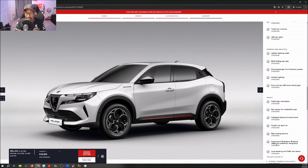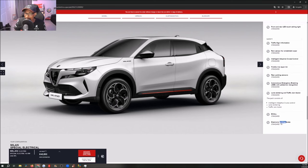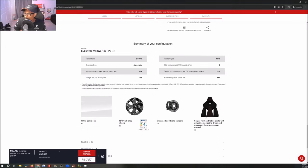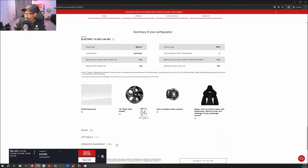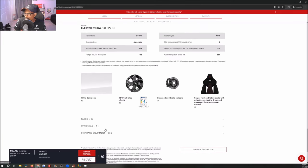For safety features, the pack includes rain-sensing windshield wipers, intelligent adaptive cruise control, a tire repair kit, rear parking sensors, autonomous emergency braking, lane centering, and traffic jam assist. E-call is standard and electronic parking brake is standard. That's it for your Milano options — two main packs and additional individual equipment.